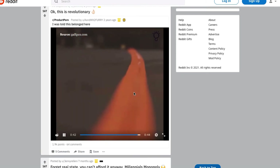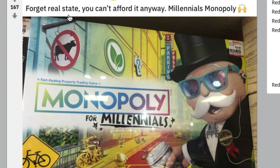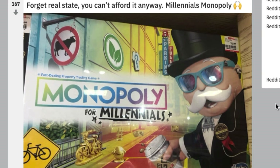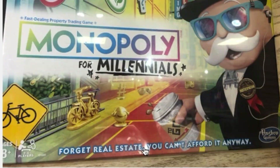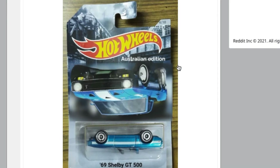Forget real estate — I'm guessing it's supposed to say 'real estate you can't afford it anyway' — Millennials Monopoly. I've seen this before. Real estate you can't afford it anyway — okay, what do you buy then? Nothing. I have a feeling this is a real game though.